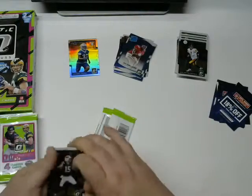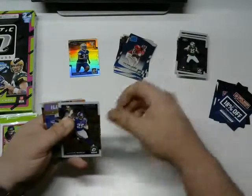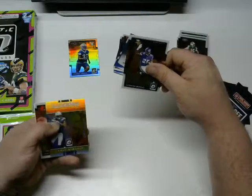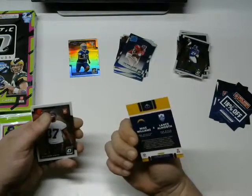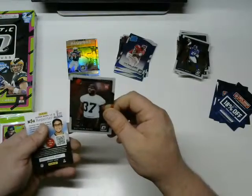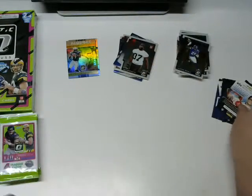Next pack: Josh McCown, Le'Veon Murray, and then a Lance Alworth and Mike Williams Illusions insert card — what a nice little insert. And then a Matthew Dane rookie card.